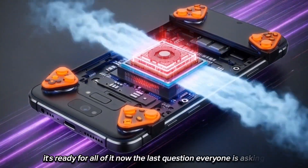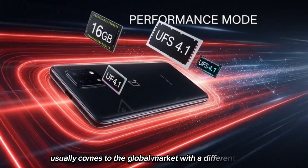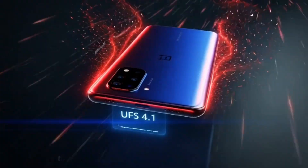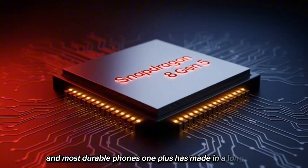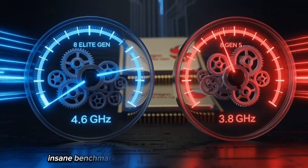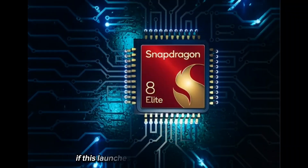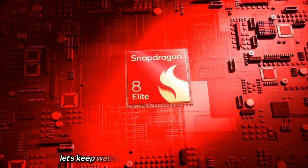The last question everyone is asking: what will this phone be called globally? The A-series usually comes to the global market with a different name — maybe something like the OnePlus 12T, maybe something else. We'll have to wait and see. But from everything we know right now, the A6T is shaping up to be one of the most powerful and durable phones OnePlus has made in a long time: huge battery, crazy display, fast RAM, top-tier chip, insane benchmarks. If this launches globally with the right price, a lot of other brands are going to feel the heat.